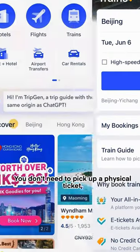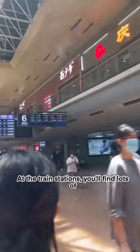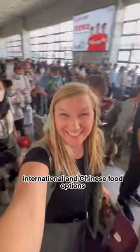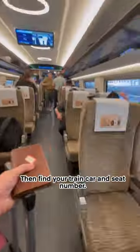You don't need to pick up a physical ticket — just scan your passport and your e-ticket is linked to it. At the train stations, you'll find lots of international and Chinese food options. Follow the signs to see which platform your train is at, then find your train car and seat number.